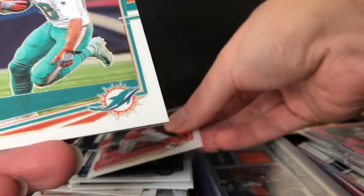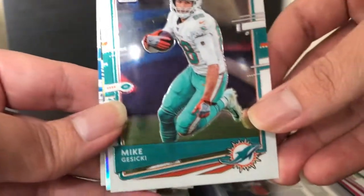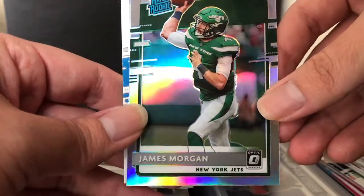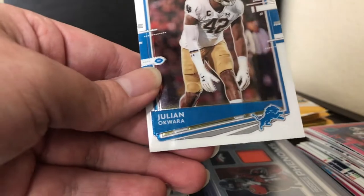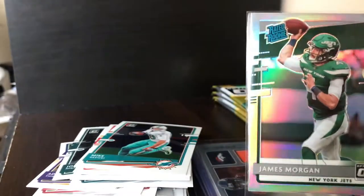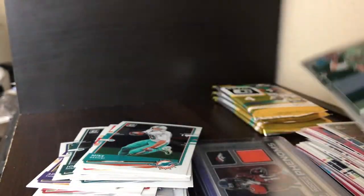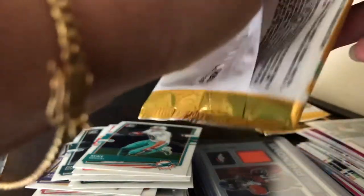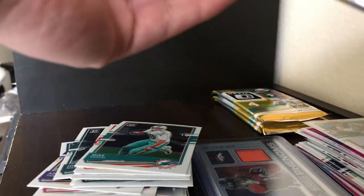We got Travis Kelce — another good tight end — and Mike Jacecki. Our silver is James Morgan from the Jets and our next rookie is Julian Okwara. That is one of our silver rookies — let me sleeve that up. The centering on this one is pretty good. Not a James Morgan fan, so not something I'm looking to get graded, but who knows — what if he starts going off this year?